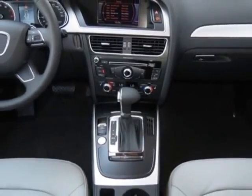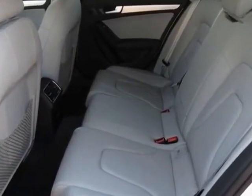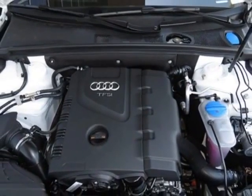This A4 boasts a 2.0 liter engine and has a CVT transmission. Additional options for this vehicle include the standard pink without front license plate holder, gray-black leather seating surfaces, ibis white, and the premium plus package.